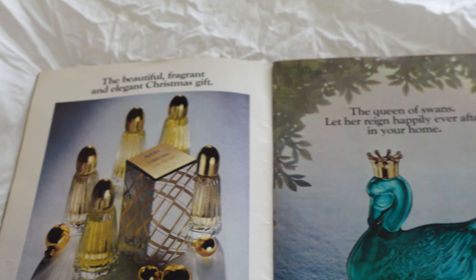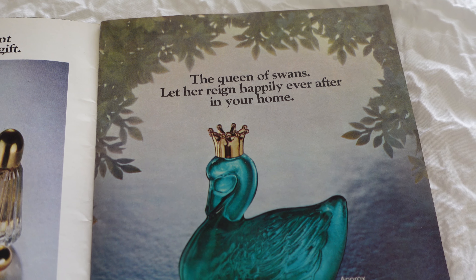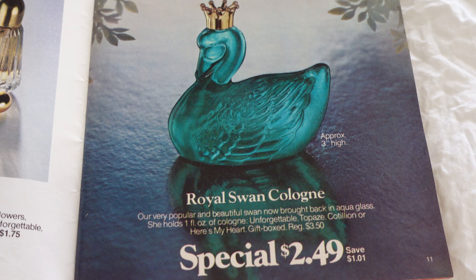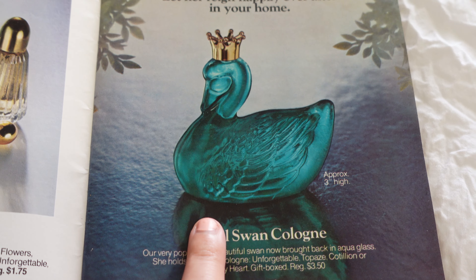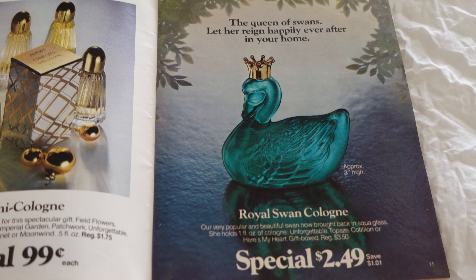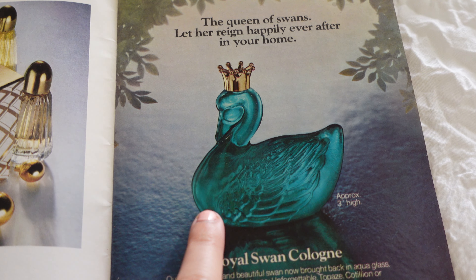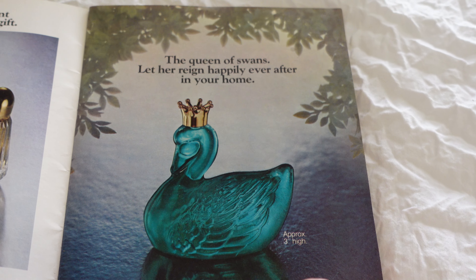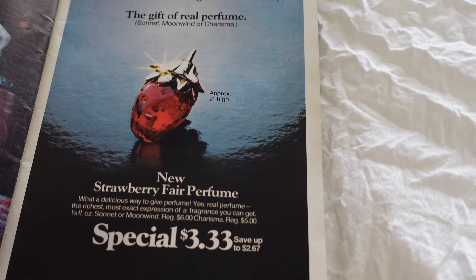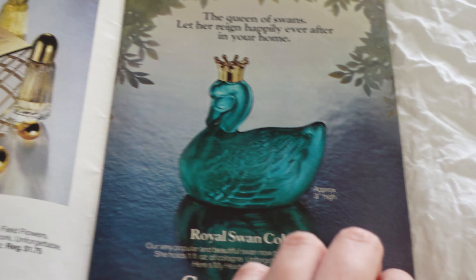Different scents here. The queen of swans — 'let her reign happily ever after in your home.' The royal swan cologne. I feel like that's just such a unique bottle, and at $2.49 — I know it was the 70s, but still, that is so cool. I love the water in the background. I feel like if I was shopping through this I'd probably buy the strawberry and the swan so far.